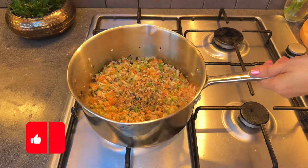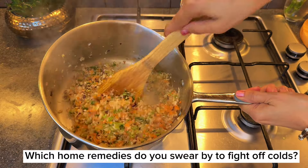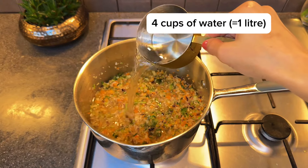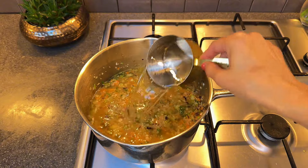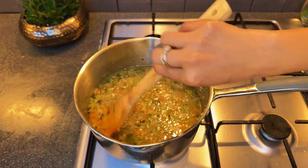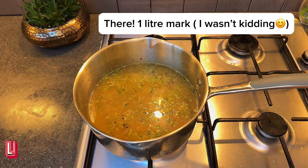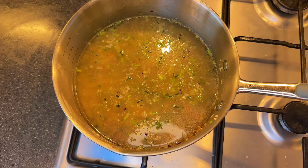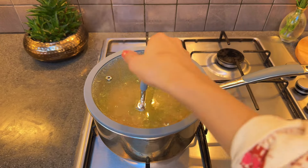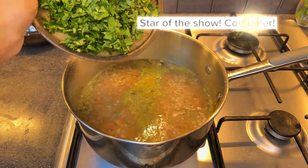Every family has its own ancestral remedy for colds and coughs. Growing up in India, in our family it was garlic oil — my mom would rub it on our feet and back whenever we came down with a cold as kids. I can still remember the smell and the comforting warmth of it. This soup is my own addition to those family remedies, something I picked up over the years and hope to pass on to the next generation.